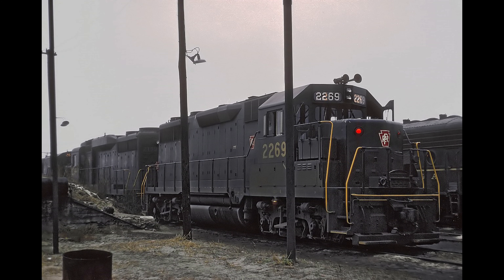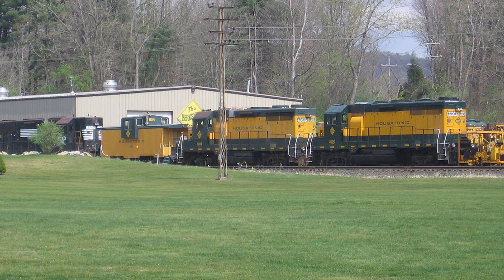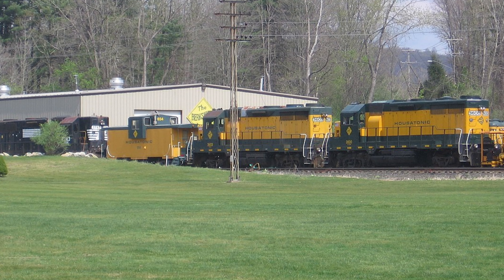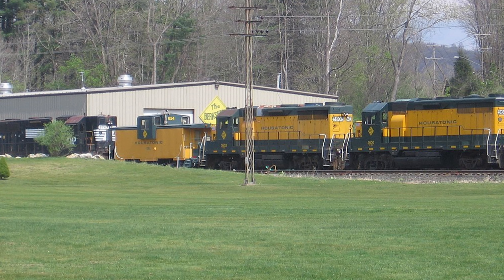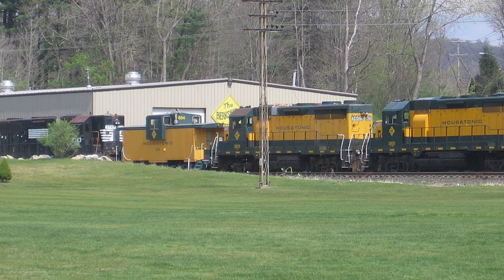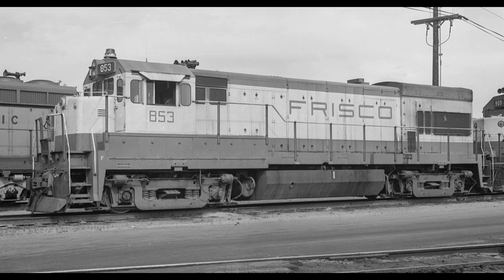EMD would finally get its 567D to 2,500 horsepower with the introduction of the GP35 in 1963, which incidentally sold 1,334 units. Using the well-accepted logic of 'if it ain't broke, don't fix it,' the company stuck with its 567 power plant, which also helped drive sales, as new parts would be compatible — at least to a certain extent — with older parts from earlier locomotives, making them easier to get parts for or even upgrade. Despite this wonderful reputation for reliability and simplicity, EMD began to face intense pressure to upgrade the horsepower outputs of its locomotives.